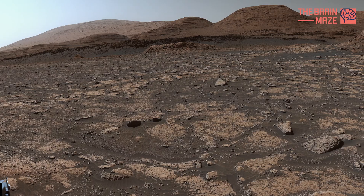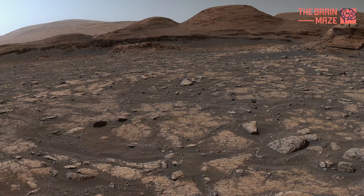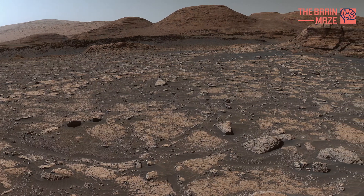This spectacular panorama was created by merging 126 individual pictures taken by Curiosity's Mastcam instrument.